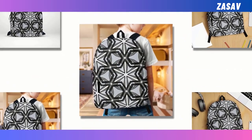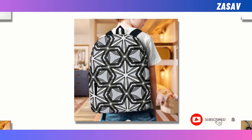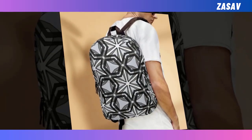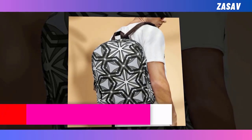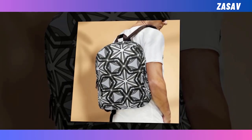With its generous capacity and intelligently designed compartments, it effortlessly accommodates your laptop, keyboard, wallet, and all your essentials, ensuring you're always prepared for whatever the day may bring. Crafted from high-quality polyester fabric, this backpack not only withstands the test of time, but also prioritizes your comfort with its ventilated construction. Say goodbye to sweaty backs and overheating — our backpack keeps you cool and collected, even on the busiest of days.